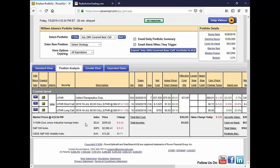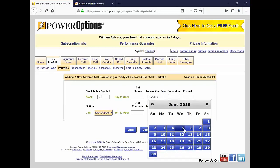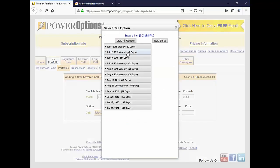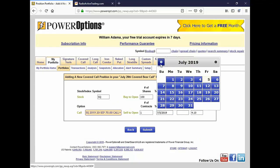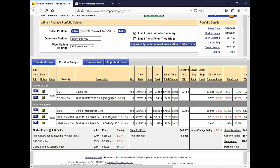We set up a bearish covered call on UTHR for last week's webinar. In any case, let's create this position — a covered call here in the portfolio. I'm going to say that we bought SQ about a month ago and paid $71.50. After rolling, we rolled out to the September 70 call and got $4.10. That'd be a good return. So here's my covered call entry. I'm putting it in the portfolio — it shows me my covered call. I'm in the position analysis tab on the portfolio.